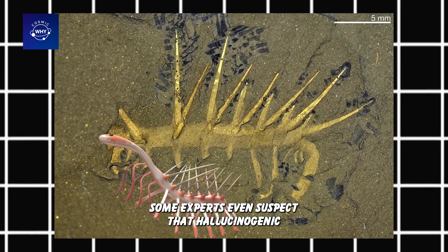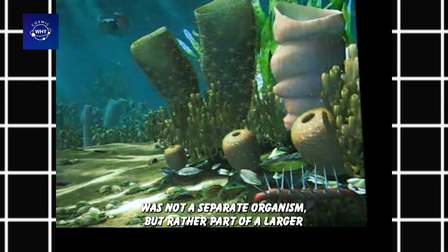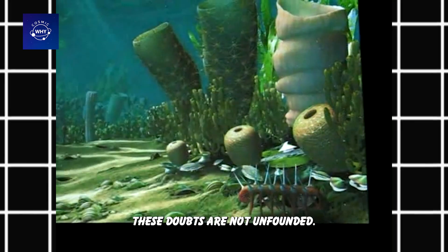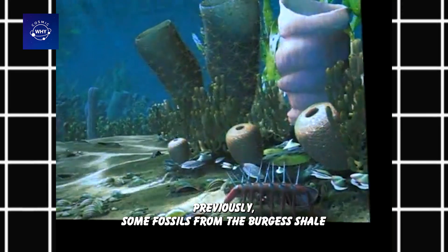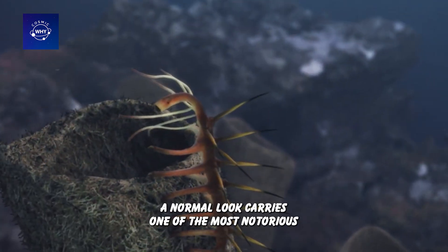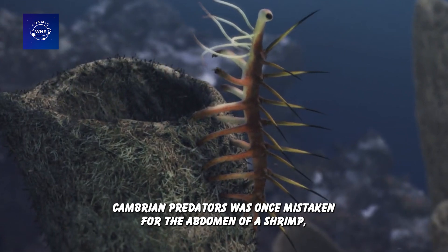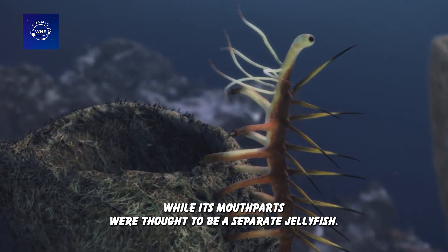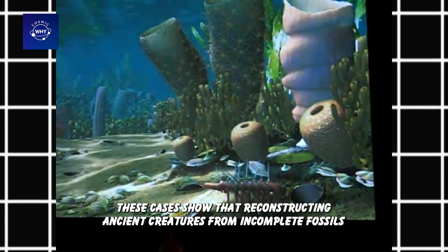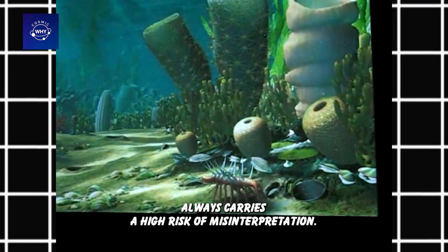Furthermore, attaching the soft tentacles so low to the body makes the entire feeding and defense mechanism impractical. Some experts even suspected that Hallucigenia was not a separate organism, but rather part of a larger organism, such as a leg tentacle or lateral fin. These doubts are not unfounded. Previously, some fossils from the Burgess Shale had been misinterpreted in a similar way. Anomalocaris, one of the most notorious Cambrian predators, was once mistaken for the abdomen of a shrimp, while its mouthparts were thought to be a separate jellyfish.